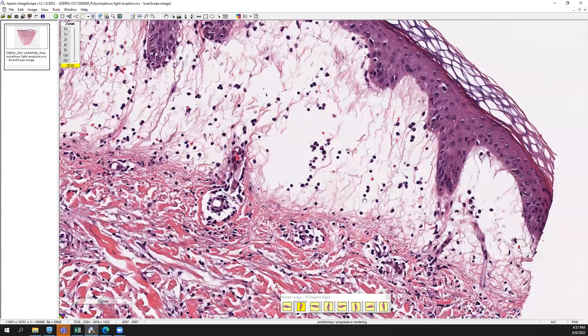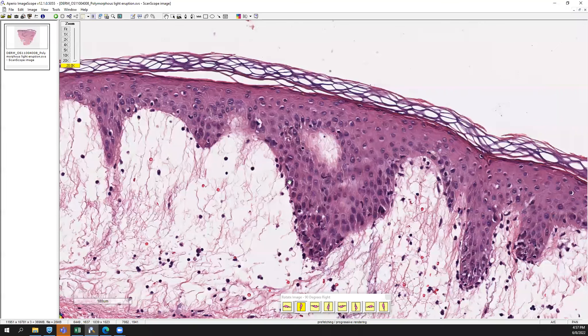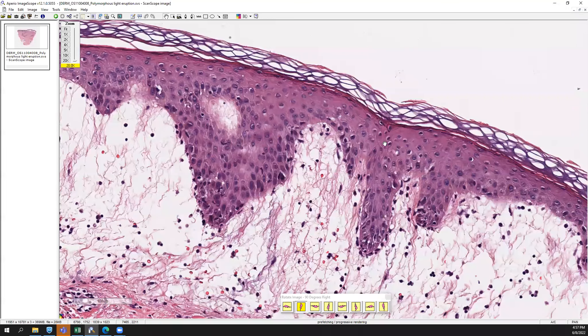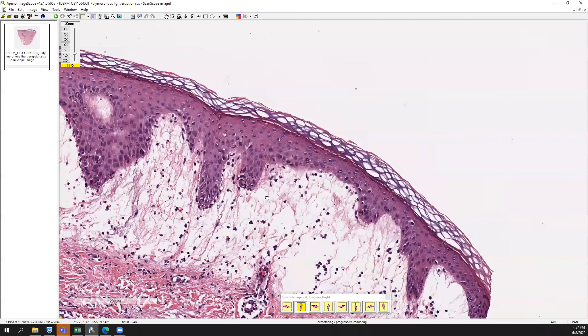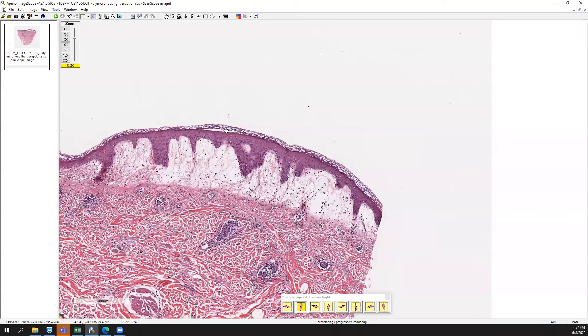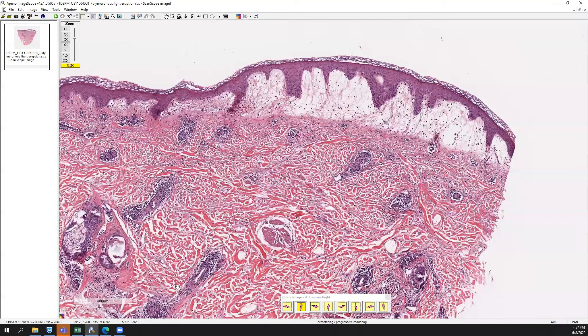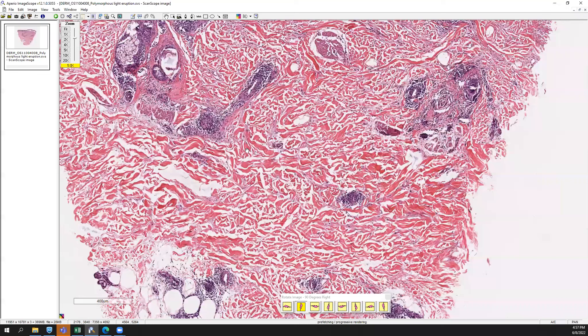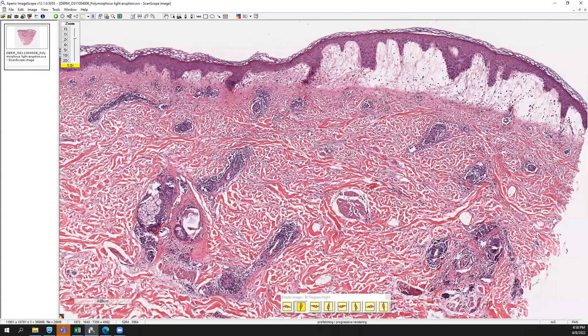It's pretty much paucicellular — there's a good amount of lymphocytes, all pretty small with compact nuclei and little cytoplasm; they don't look atypical at all. The overlying epidermis looks mildly acanthotic and spongiotic, but there's a nice basket-weave stratum corneum. So what we have is prominent papillary dermal edema in the setting of perivascular lymphocytic inflammation that's superficial and deep — putting it all together, this is consistent with polymorphous light eruption.